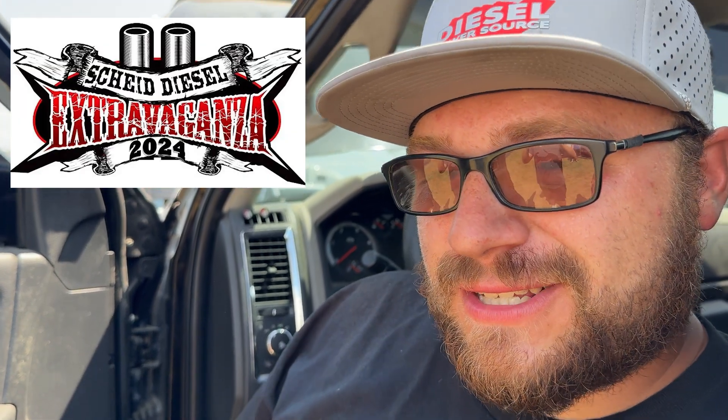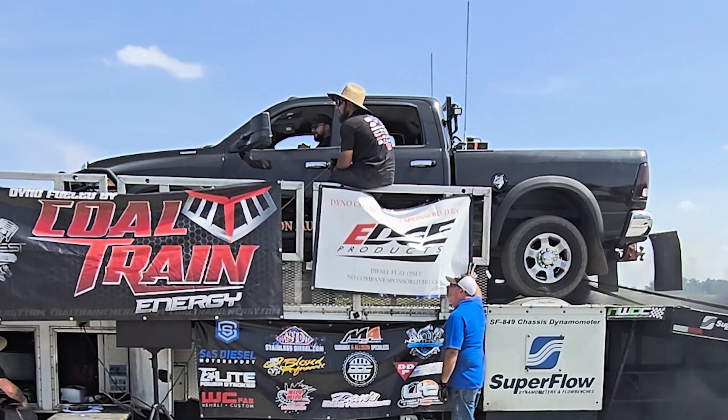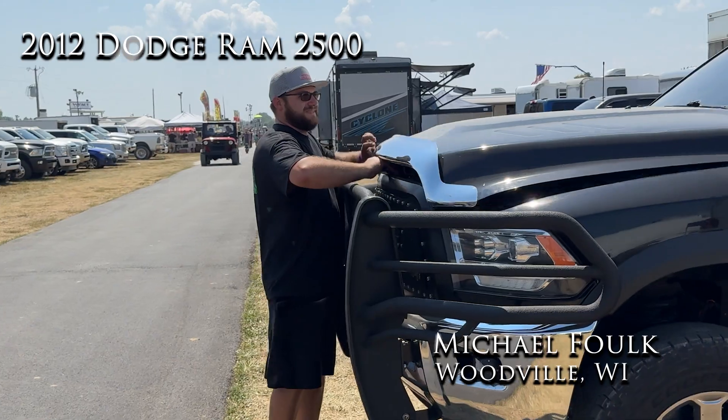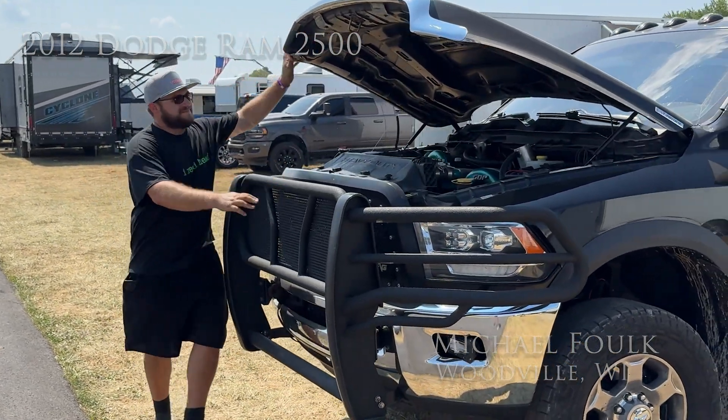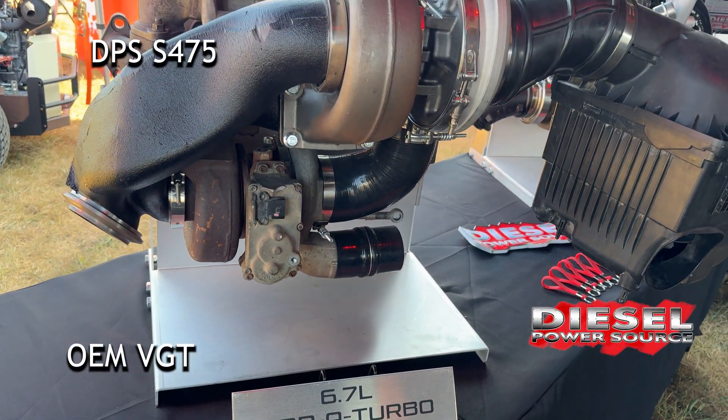We put it on the dyno yesterday down here at Scheid's Diesel Extravaganza. Mike Wolk here — I've got a 2012 Dodge Ram 2500. I did the DPS S475 over the VGT kit as a turbo setup. It has been a great kit. I love it.